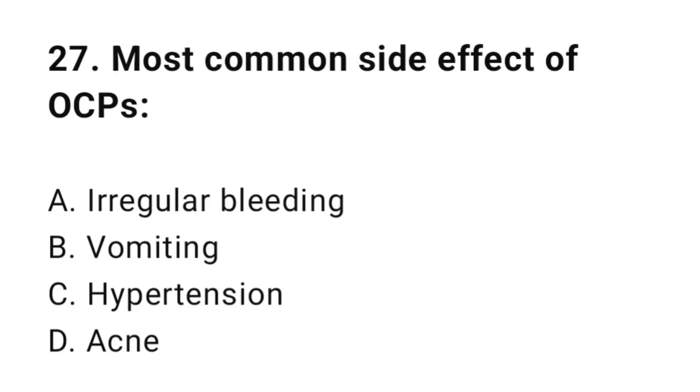Question number twenty-seven: Most common side effect of OCPs? The correct answer is A, irregular bleeding.